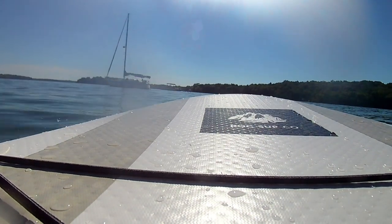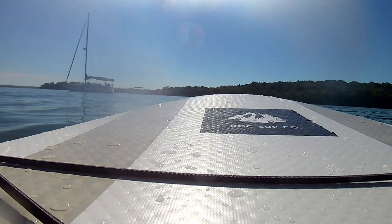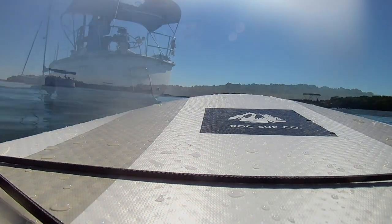Then back to our boat I headed to dry off and sail back to our marina.